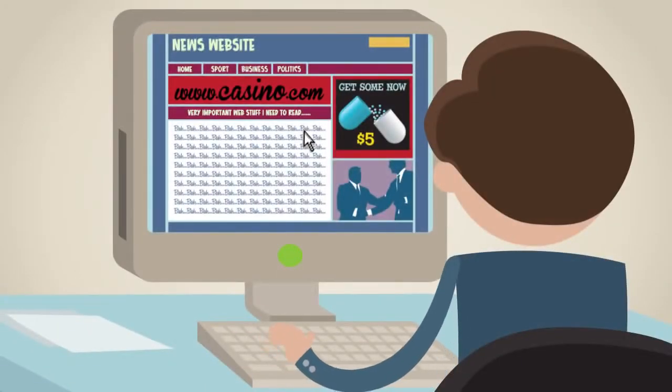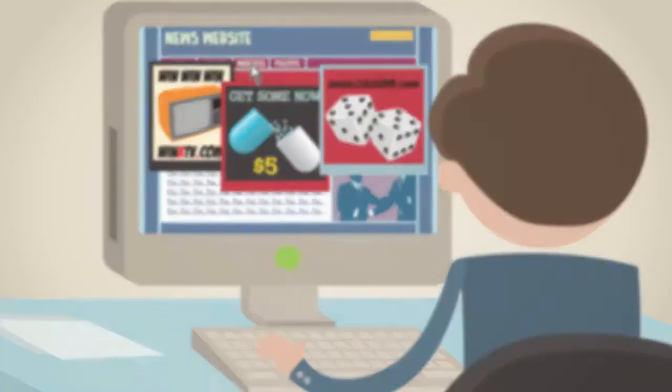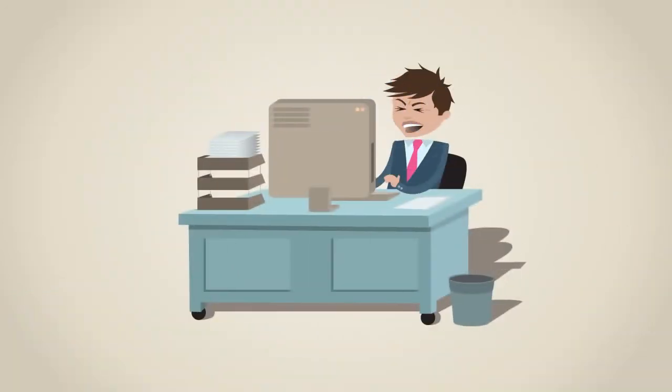Don't you hate it when you browse the web and every website you visit is cluttered with ads? You try to click on something you actually want to look at, but there it is again — another pop-up, video ad, or advertising banner. This could drive you crazy!